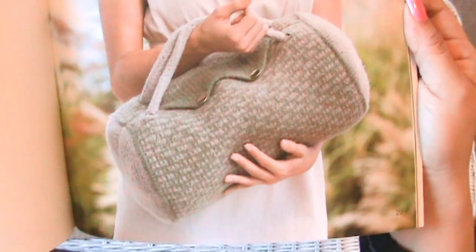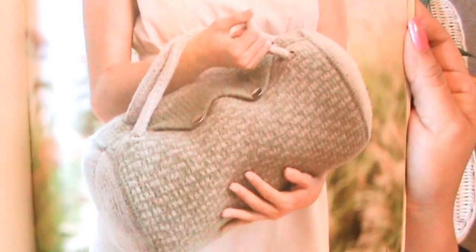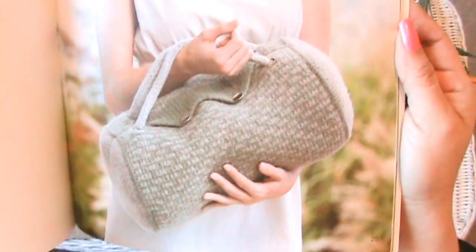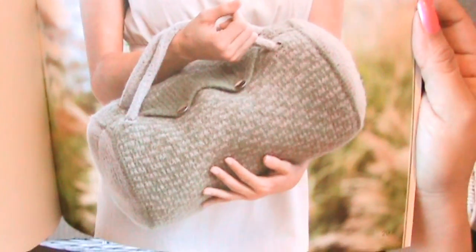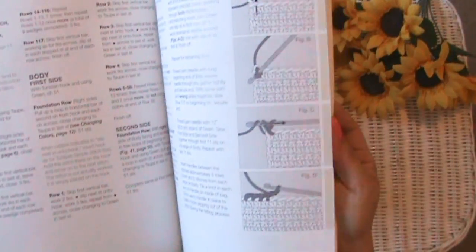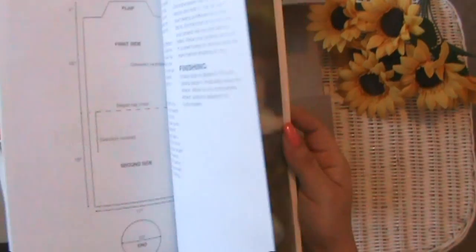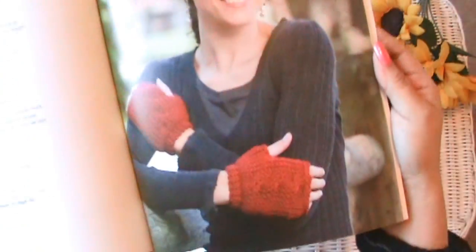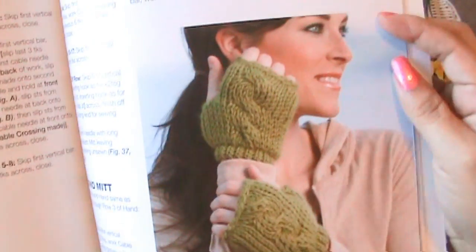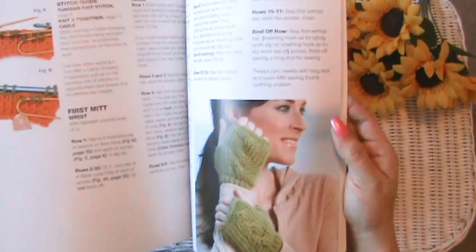Oh, I think I want to make that — I actually saw that online on Amazon when I ordered the book. Those are cute, and I guess it's going to teach us how to do the cable stitch. And a little hoodie vest — that's adorable!